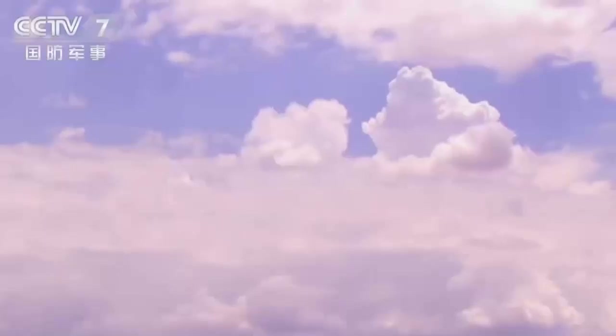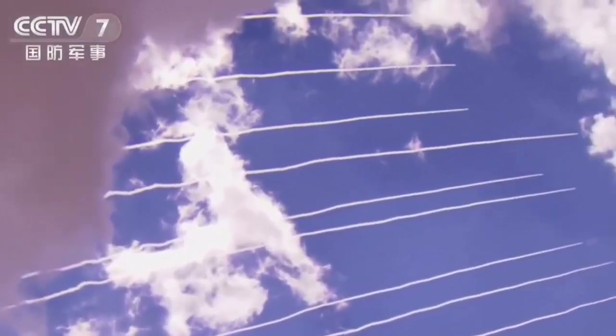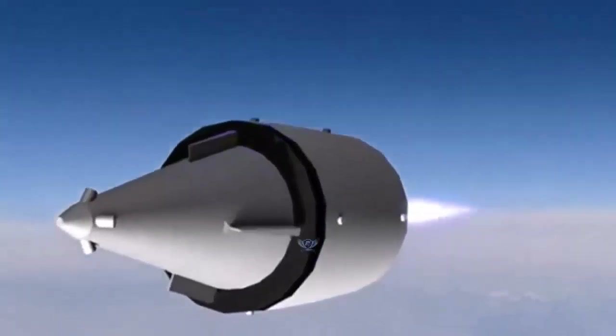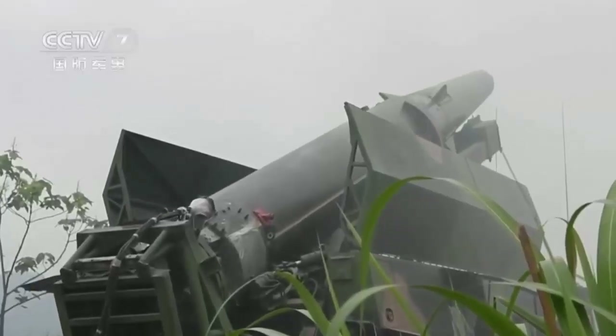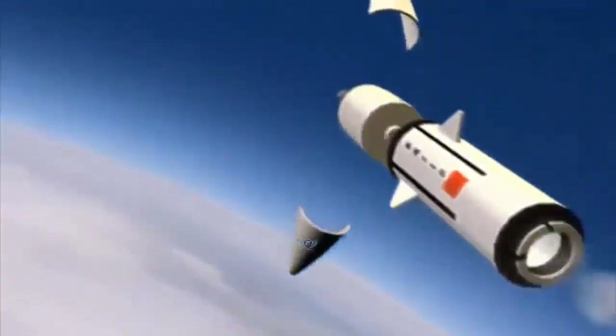The DF-27 hypersonic missile is more than just another weapon in China's arsenal. It represents a new era of warfare — one defined by extreme speed, unpredictable trajectories, and shrinking reaction times. While many details remain secret, what we do know is enough to make military planners around the world take notice. As hypersonic technology continues to evolve, weapons like the DF-27 will play a critical role in shaping the future balance of power. If you found this breakdown helpful, don't forget to like the video, subscribe to the channel, and share your thoughts in the comments below.